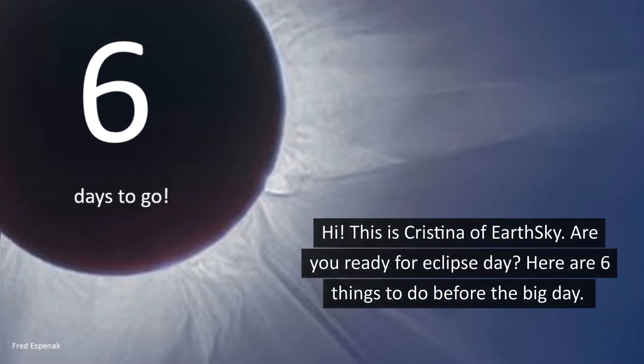Hi, this is Cristina of EarthSky. Are you ready for Eclipse Day? Here are six things to do before the big day.